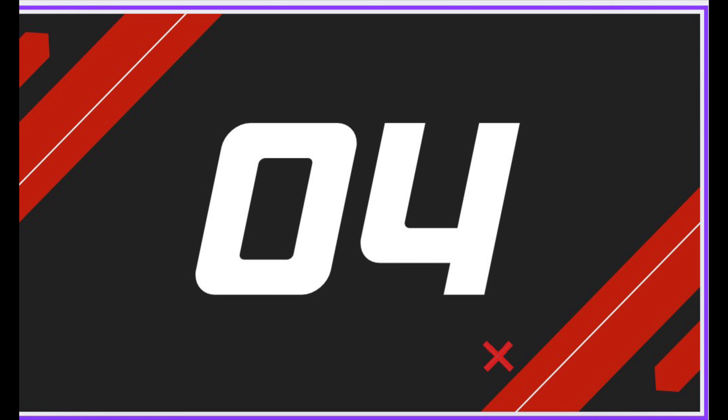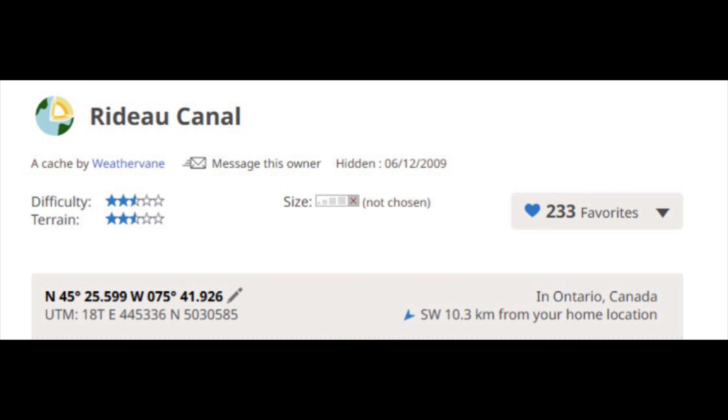Number four is the most difficult cache in the series and an earth cache. It's called Rideau Canal by Weathervane. You must answer eight questions to log this find. Most of the answers can be found on site but some will require some searching on the internet. Its GC code is GC1TKMW.